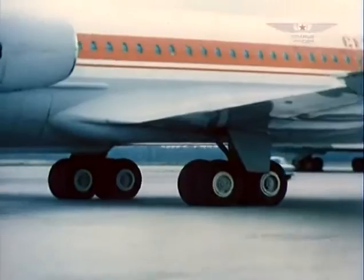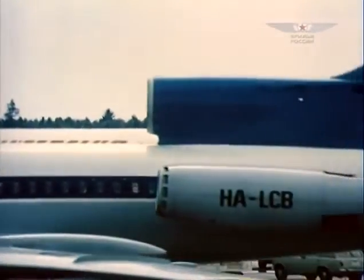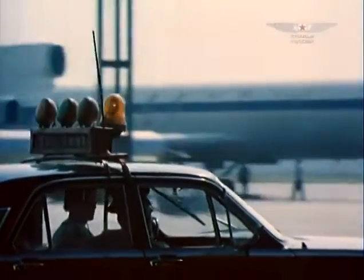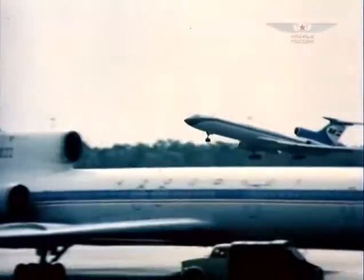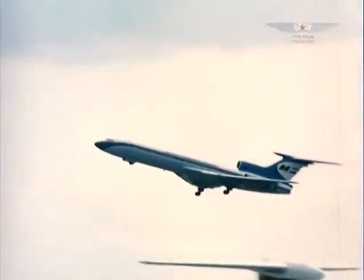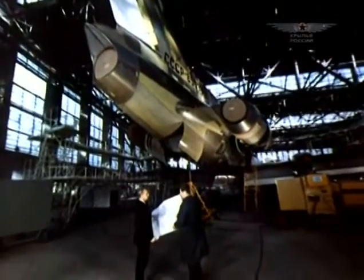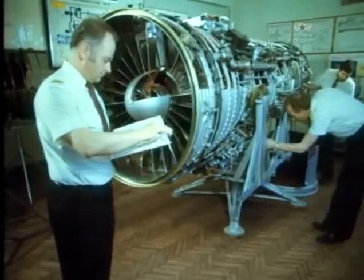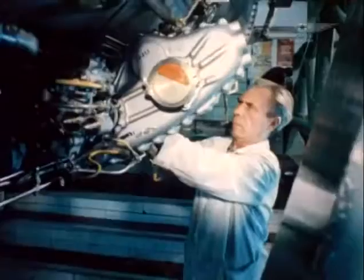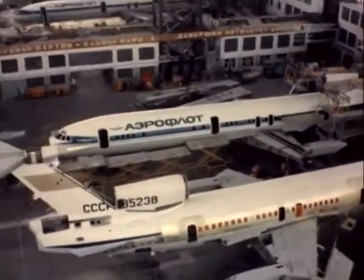By that time, the world was hit by an energy crisis and fuel prices went drastically up. Fuel efficiency became the main requirement for all civil aircraft. The TU-154 was upgraded in this respect as well — with new engines, it received the new designation TU-154M, and its flight career continued.